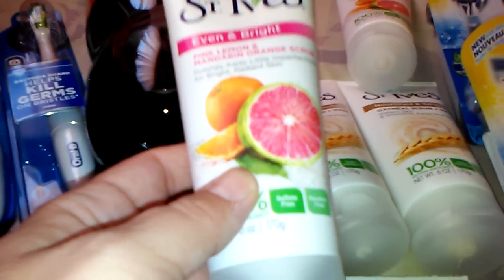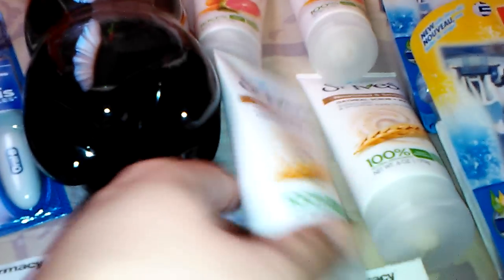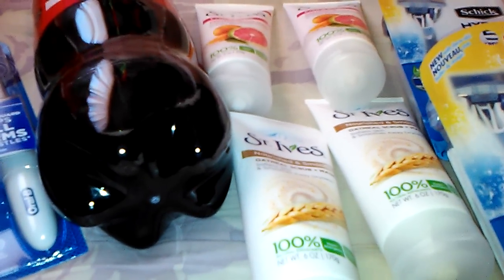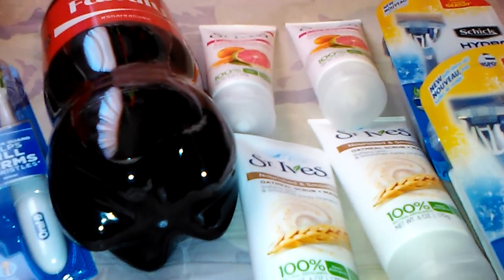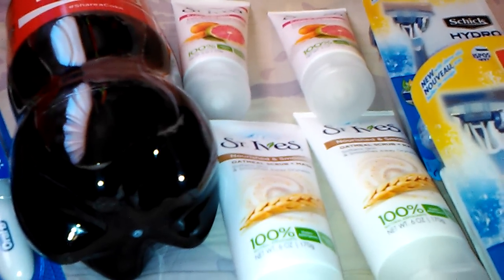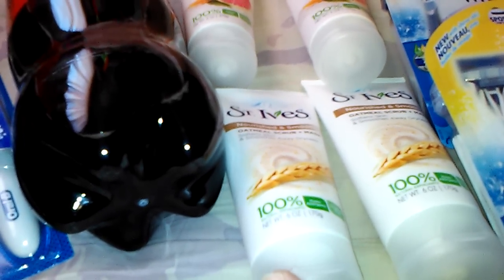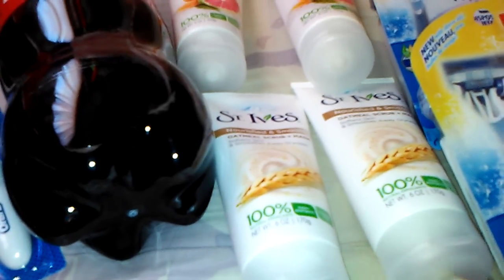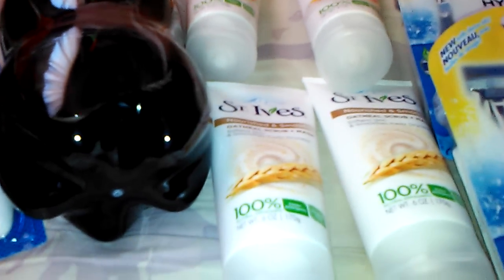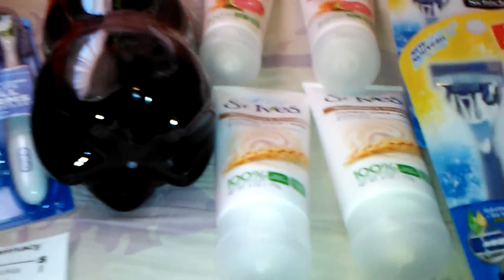They're buy one get one half off. I got two of those, and then I got the St. Ives Nourished and Smooth Oatmeal Scrub and Mask — I've never tried that one before. They're also buy one get one half off. Two of them were $4.29 and the other two were $2.14 each. When you spend ten dollars you get three back, and I had two three-dollar-off-two coupons. It was something like twelve and some change for all four, then the two coupons brought it down to six and some change, and I got three back — so about three dollars and change for all four. They also all go toward the Beauty Club, so I basically paid less than the price of one for all four.